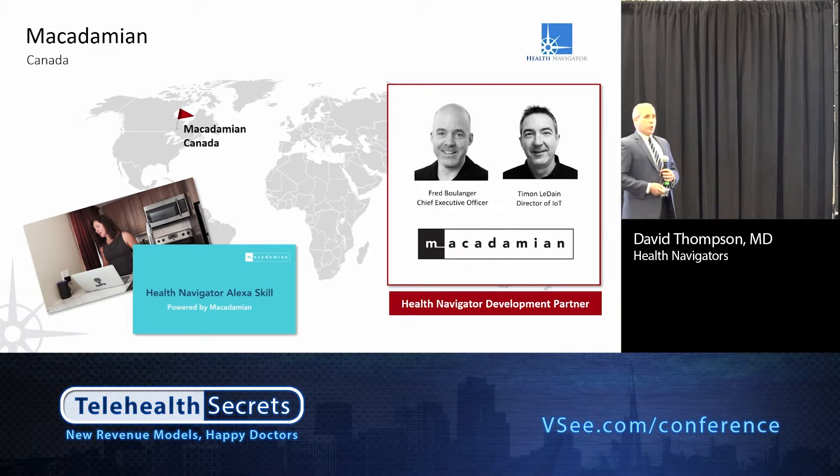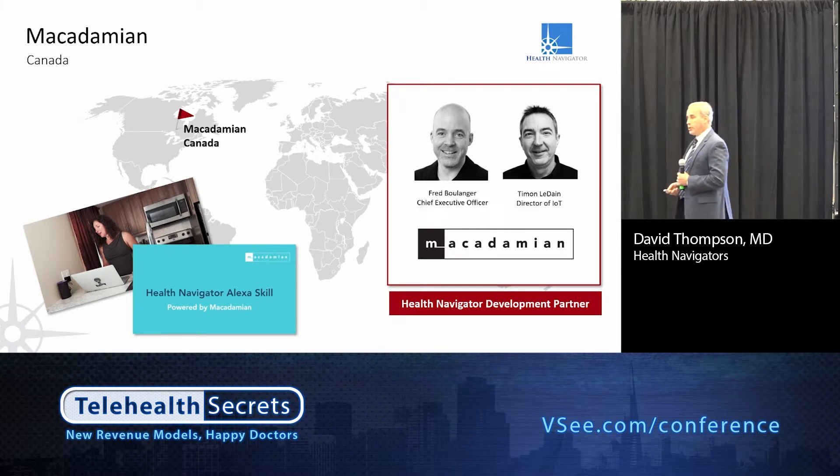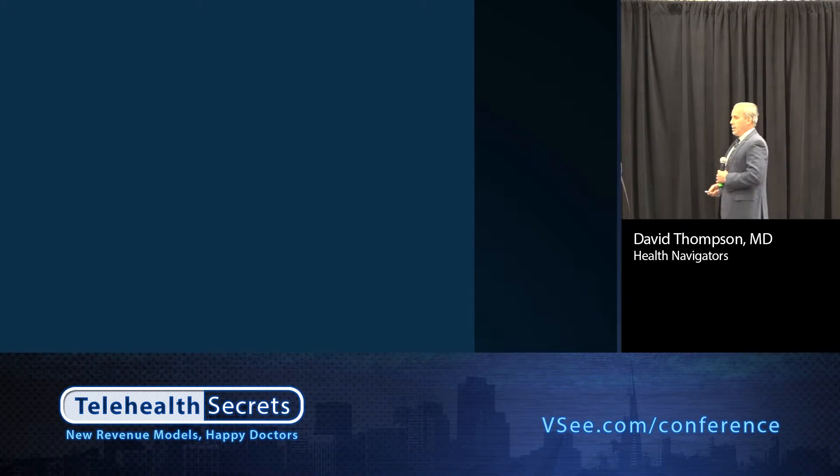I'm going to wrap up with one more presentation from development partners of ours called Macadamian, based out of Canada. This is a proof of concept they built using Alexa technology to build a skill. Earlier when Bill was talking about using natural language processing, they've actually done it using our clinical vocabulary and asking the questions. Everything you're seeing is automated, at least on the Alexa side. Let's watch this — and this is with audio.